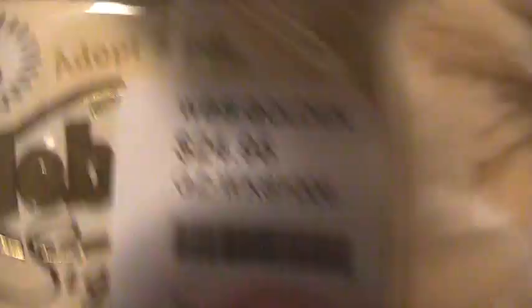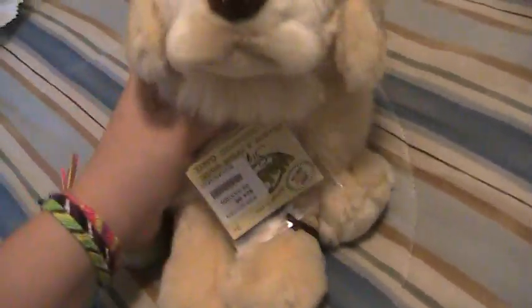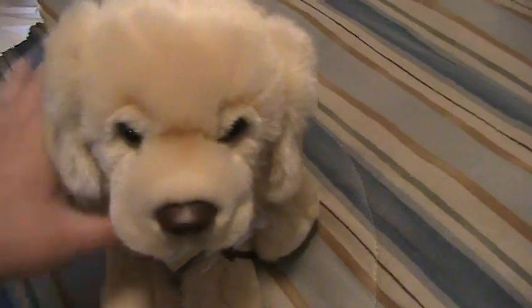It was $24.95. It's like the cutest thing ever, I really love it. Her name's Apple Pie, and I'm going to be adopting her tomorrow night. So watch out for a video tomorrow night of me adopting Apple Pie, the Signature Golden Retriever. She's adorable — their eyes are so pretty.